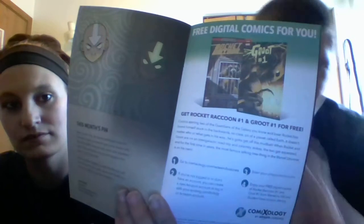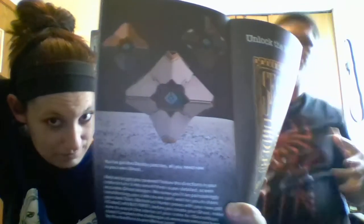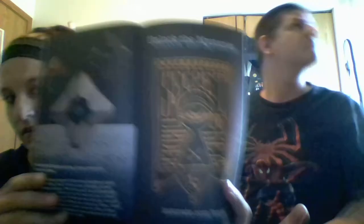It's licensed by Nickelodeon, which owns Avatar. You can also get Groot #1 and Rocket Raccoon #1 — that's our ComiXology digital comic. And the box itself folds into a Ghost, which is kind of like a little robot. And then obviously you've got your secret keys to unlock the mystery.